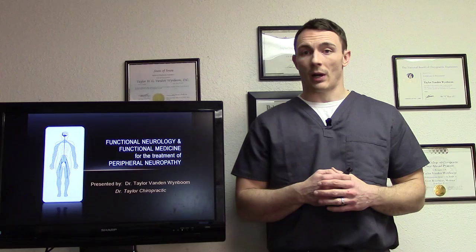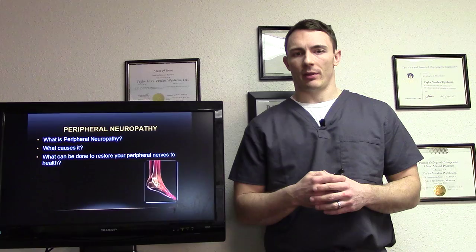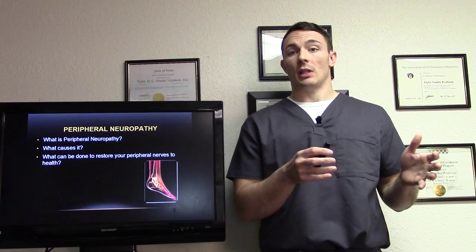Hi, my name is Dr. Taylor van Weinboom. I'm here to talk to you about peripheral neuropathy and trying to address that using both functional neurology and functional medicine, two of the main things that we use here at our practice. We'll start off with what is peripheral neuropathy, what causes it, and what can be done to restore your peripheral nerves to health.